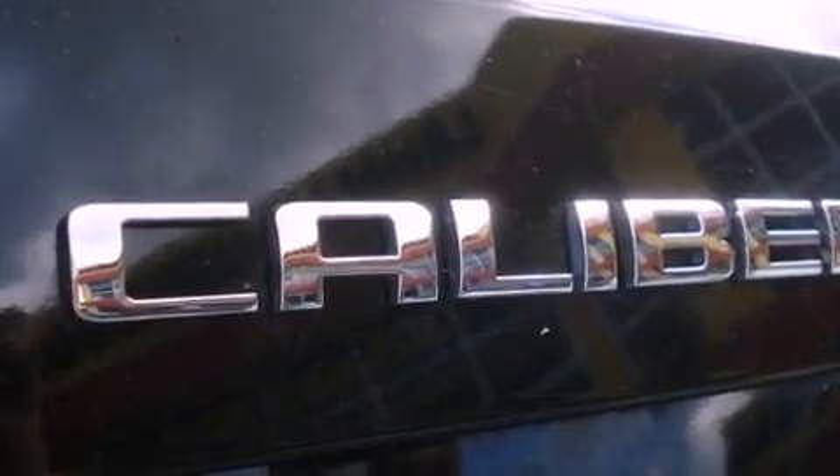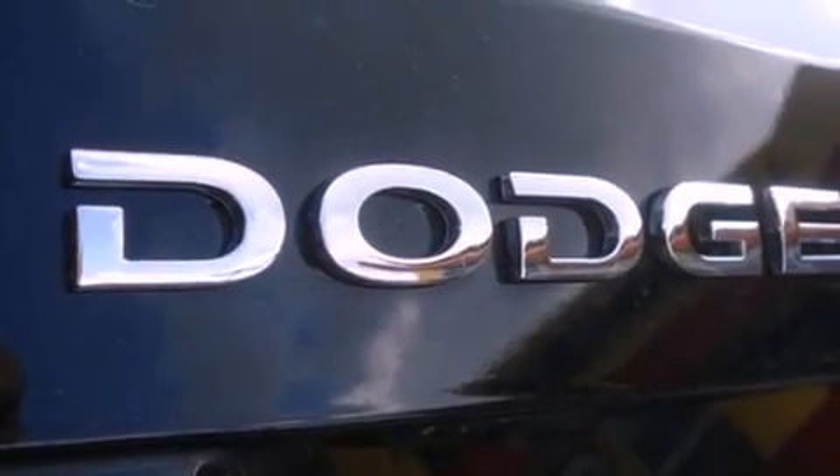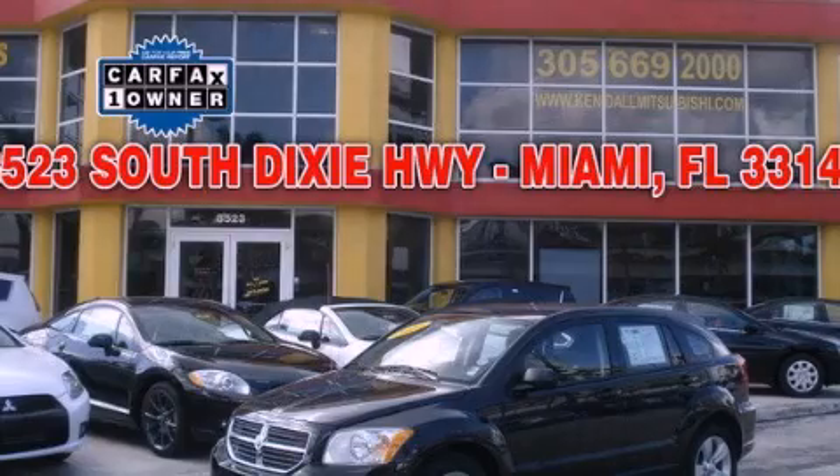With an EPA estimated rating of 31 miles per gallon on the highway, it's easy to see how you can save. Please call today to reserve this vehicle for a test drive.